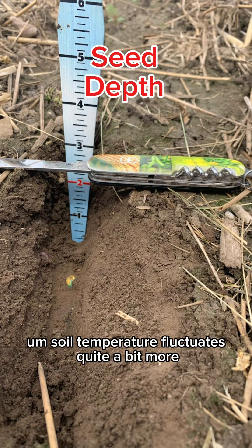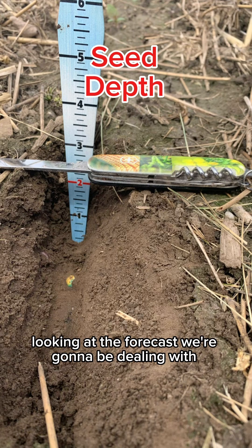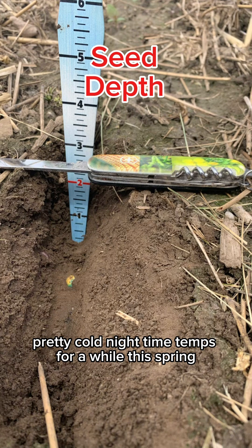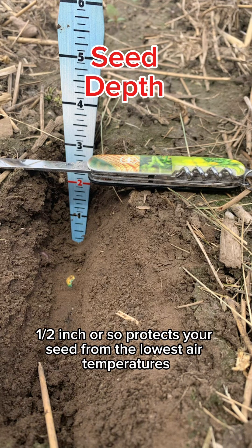Plant a bit deeper if you can. Soil temperature fluctuates quite a bit more closer to the soil surface, especially if you are in lighter soil. Looking at the forecast, we're going to be dealing with pretty cold nighttime temps for a while this spring. There's nothing we can really do about that, but planting a bit deeper — a half inch or so — protects your seed from the lowest air temperatures.